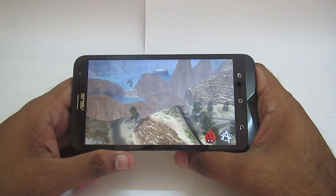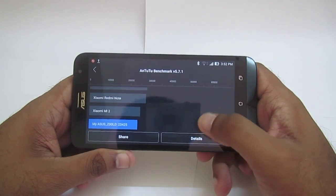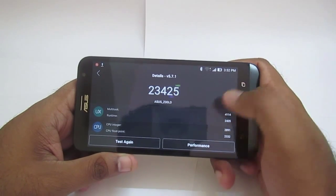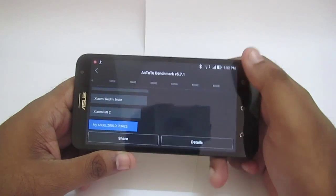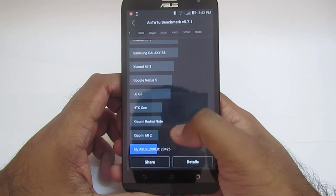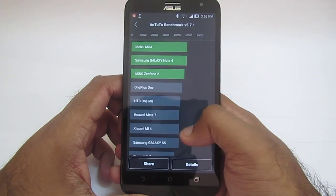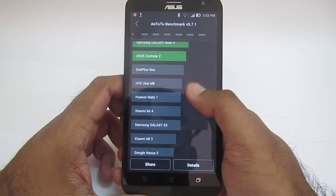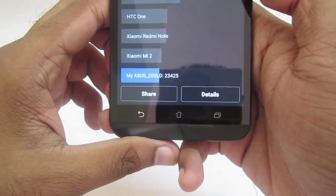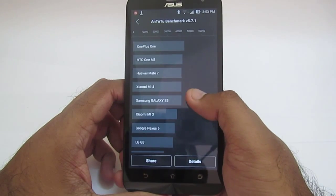We conducted the test and here is our score: 23,425. Earlier it was lower, but now I am getting a greater score than before. Comparing with other devices, our device score is low, but these are all synthetic scores which will not affect the real performance of the phone. The performance depends on usage and the type of applications we are dealing with.